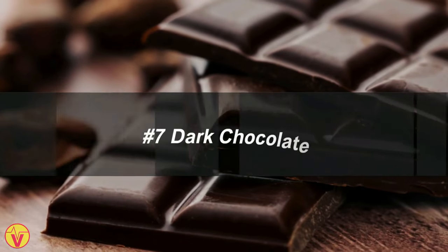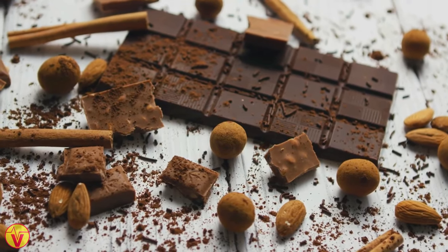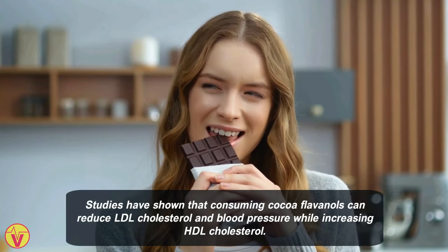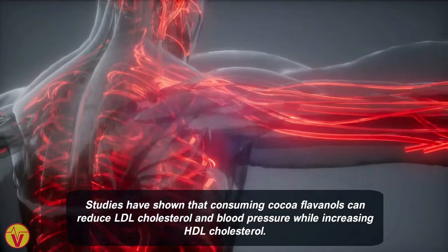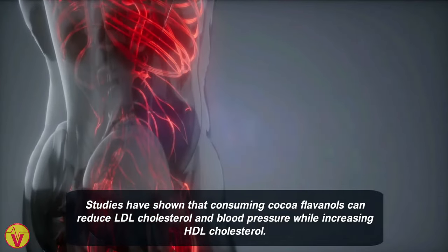7. Dark chocolate. Dark chocolate containing cocoa is rich in flavonoids known for their antioxidant and anti-inflammatory properties. Studies have shown that consuming cocoa flavanols can reduce LDL cholesterol and blood pressure while increasing HDL cholesterol. However, dark chocolate should be consumed in moderation due to its saturated fat and sugar content.